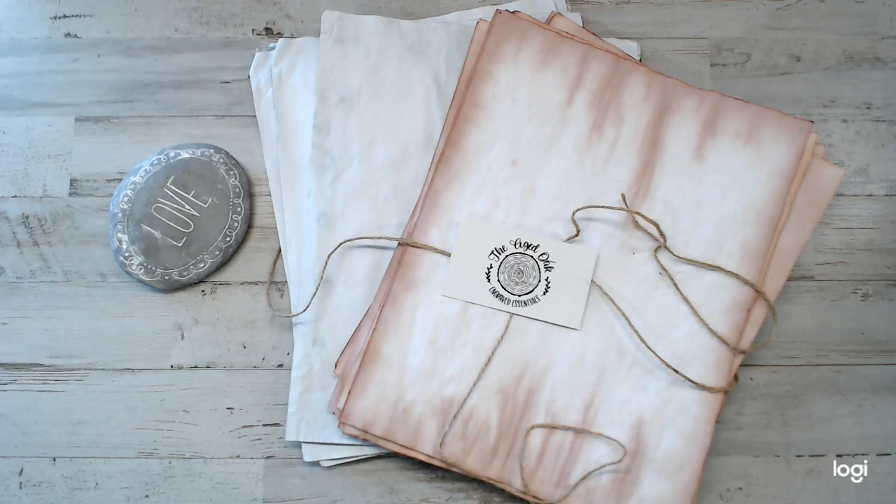Hey everyone, how are you guys? Welcome to another Etsy shop share. If you love coffee dye papers, if you love any type of different cranberry — there's so many different types of dye, Kool-Aid dyed and all that — but there's so many people out there making them and I came across this one Etsy shop that I want to share.